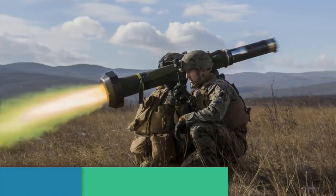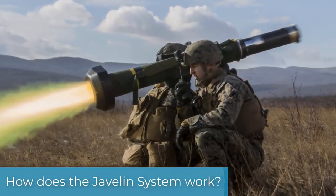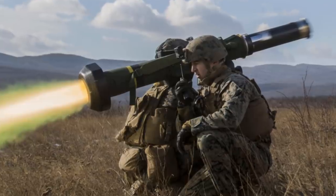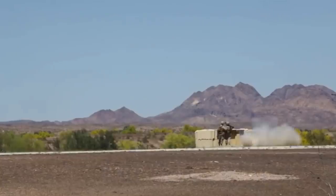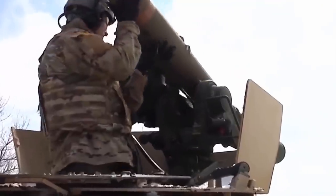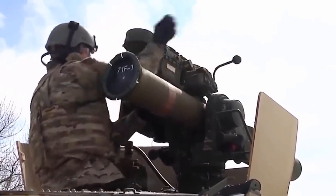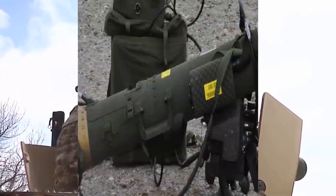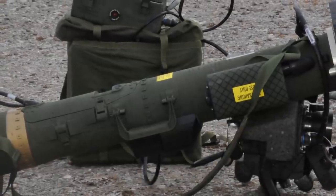The Javelin missile system is operated by a crew of two. It consists of two parts: the Command Launch Unit (CLU) and a launch tube with missile. The CLU is reusable; however, the launching tube is not. Before each shot, the operator must attach a missile-carrying tube to the CLU, and after each shot, remove the empty tube and attach another one with a missile for the next shot.